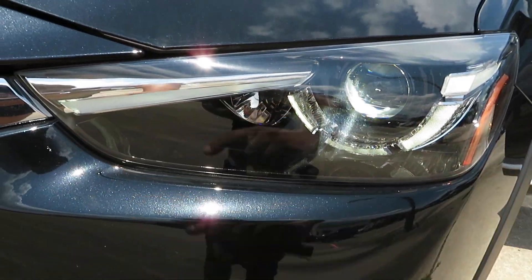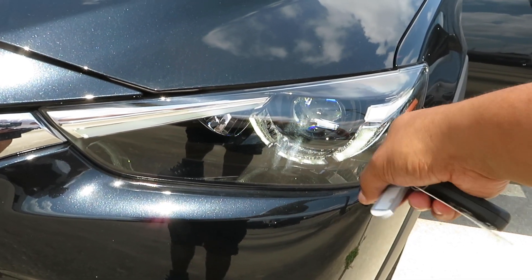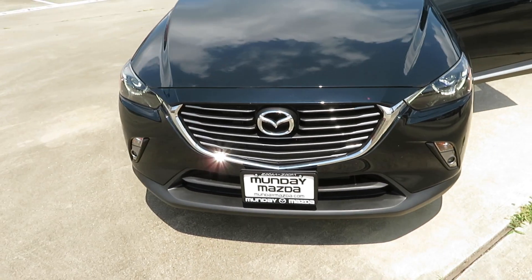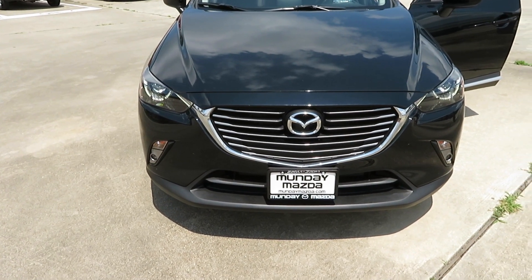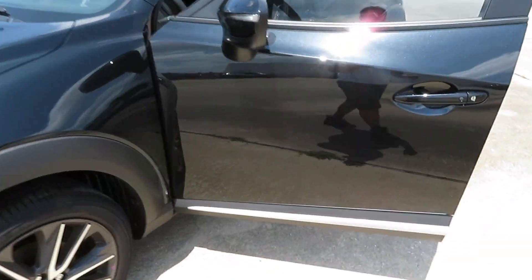That LED strip right there, and then it's got like a little halo right there underneath that light — very nice. Very nice little gas-saving car.